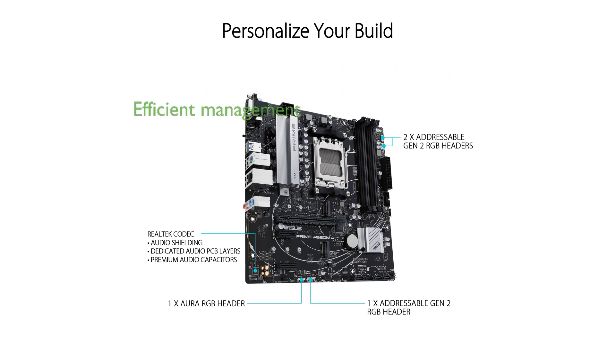ASUS Control Center Express and the dedicated LPC header with a debug card make IT endpoint management and troubleshooting more efficient for enterprise environments.